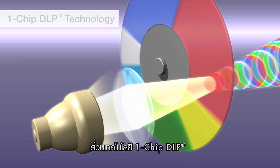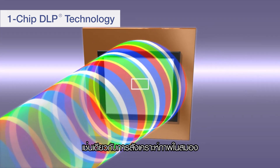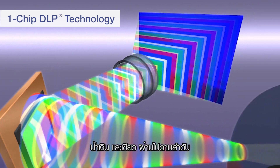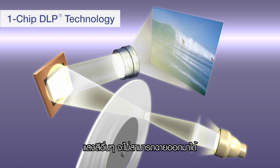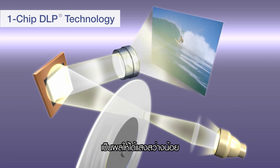1-chip DLP projectors reproduce images by using sequential colour processing that is synthesized in the brain. It creates colours by allowing red, blue, and green light to pass through sequentially. While one colour passes through the colour wheel and projects, the other colours are rejected and wasted. Thus, lower brightness is actually being produced.